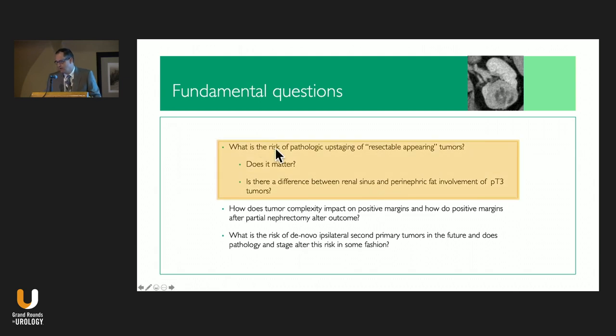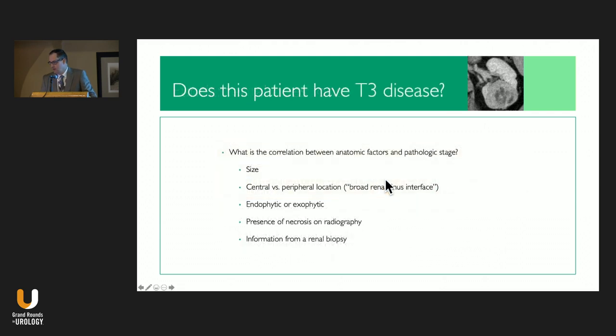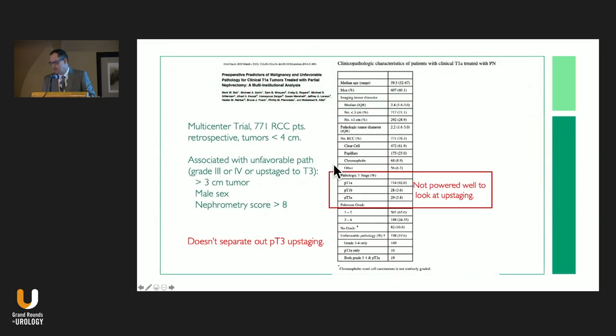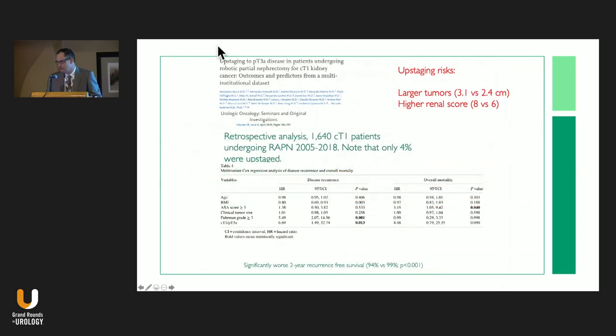The fundamental questions are: what is the risk of pathologic upstaging — does a tumor that looks T1 turn out to be T3, and does it matter? Is there a difference between renal sinus and perinephric fat invasion? What is the correlation between size, centrality, nephrometry score, endophytic vs. exophytic location, and necrosis on radiography with upstaging to T3 disease? A multicenter trial from 2015 of about 800 patients showed association of high-grade or T3 upstaging with larger tumors (>3 cm), males, and high nephrometry scores — about 3.8% of patients were upstaged.